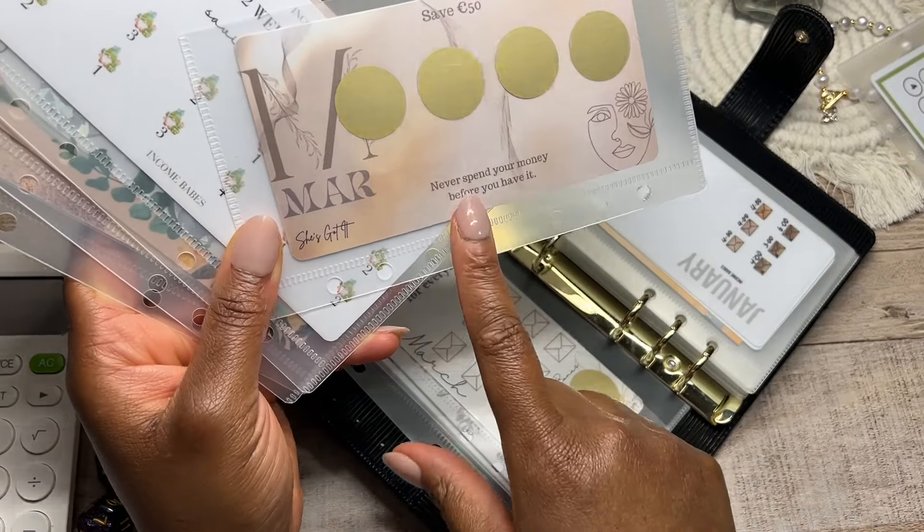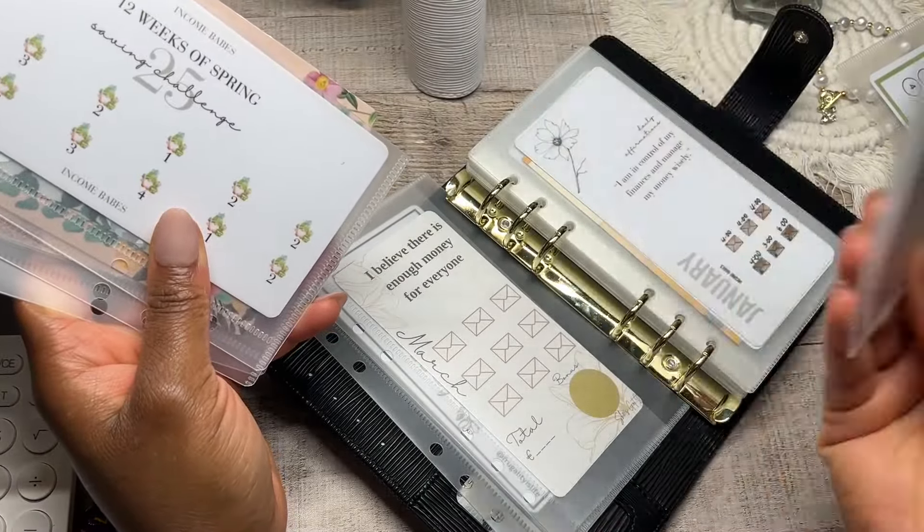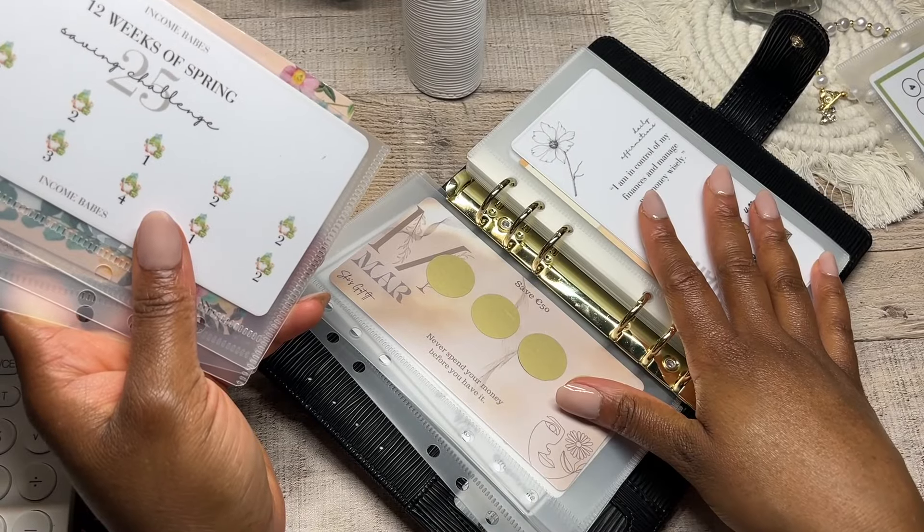And then "Never spend your money before you have it" — very much positive words, affirmations, encouragement. So this scratch-off is going to join this binder as well.